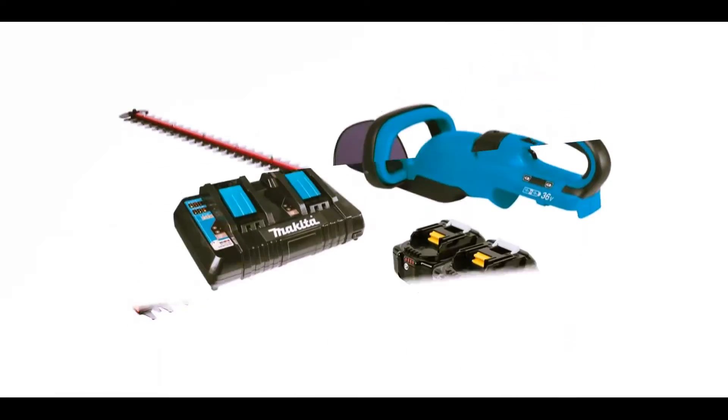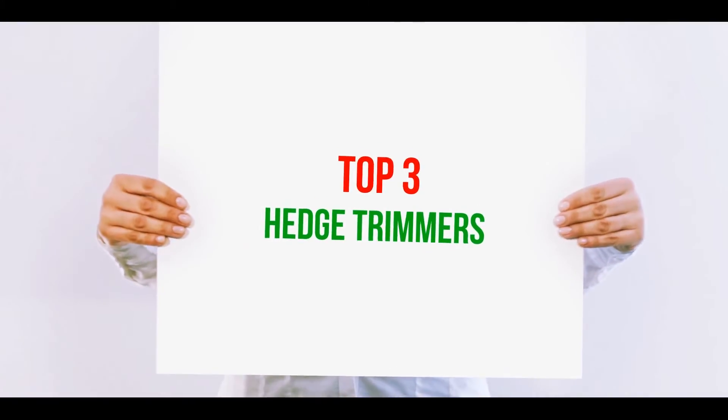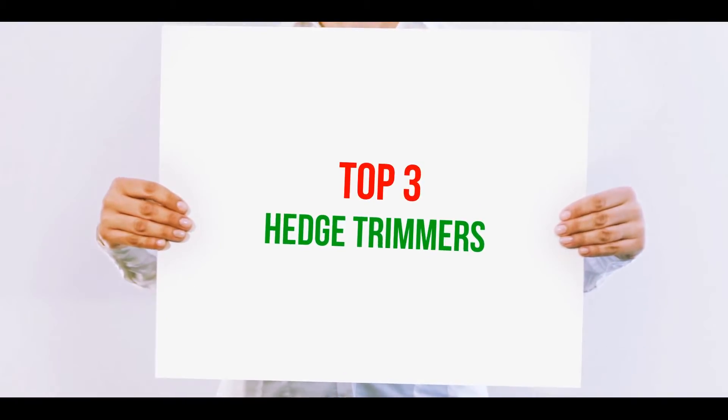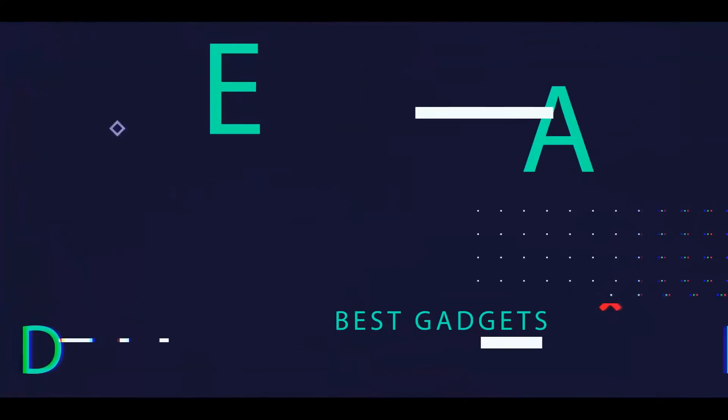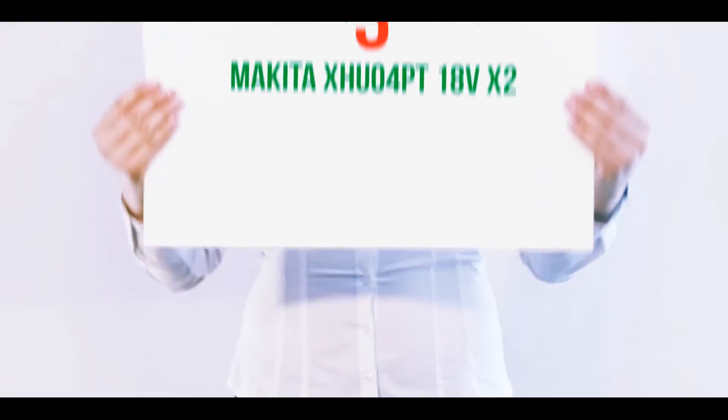Hi guys, welcome back to my channel. In today's video we're going to check out the top three best hedge trimmers.